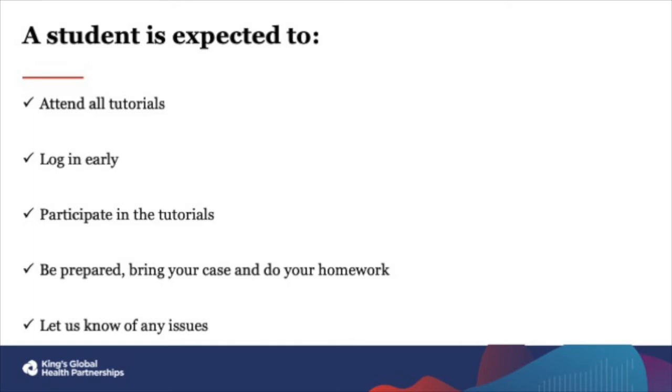Throughout your time on Medicine Africa, if you are facing problems, please let your online coordinator know or use the support form on the Medicine Africa platform. The sooner you let us know, the sooner we can fix any problems you're having.